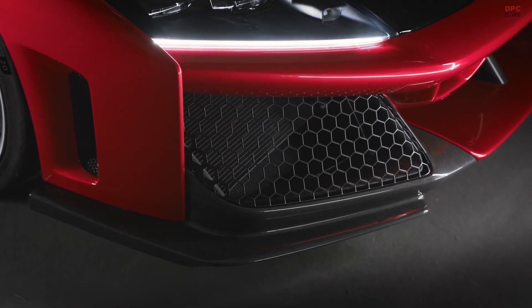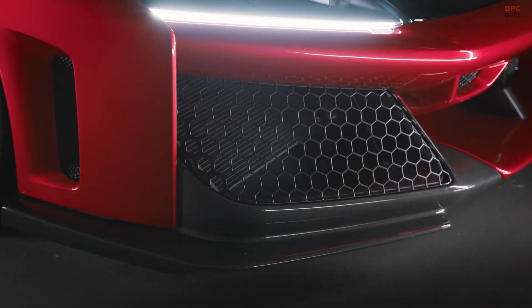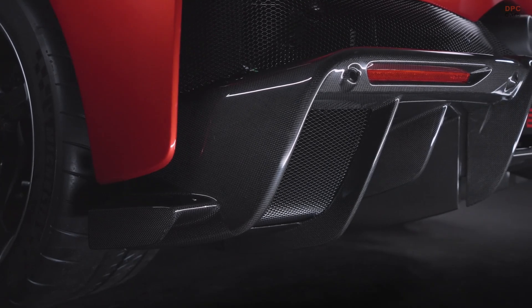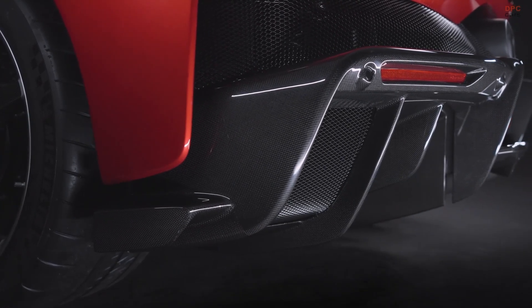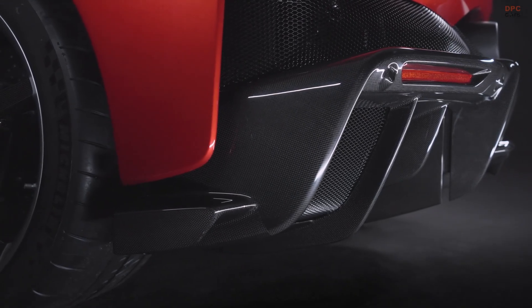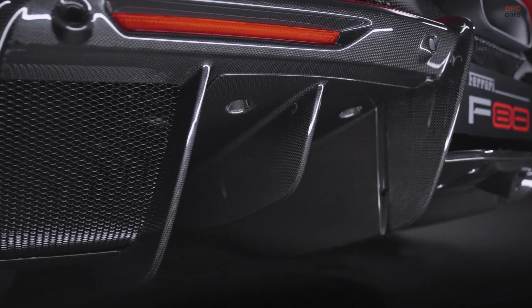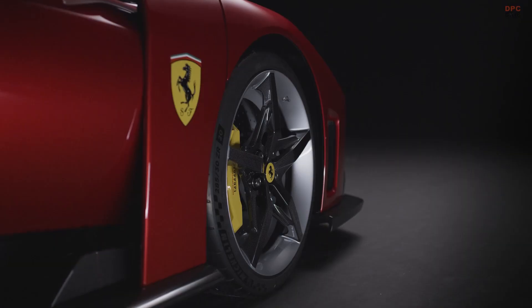With production set to start in late 2025, the Ferrari F80 is priced at 3.6 million euros — around 4 million dollars — making it the most expensive new Ferrari to date. Only 799 units will be made, ensuring exclusivity for its lucky buyers. Ferrari's relentless pursuit of innovation has culminated in the F80, and it is set to leave a lasting mark on hypercar history.